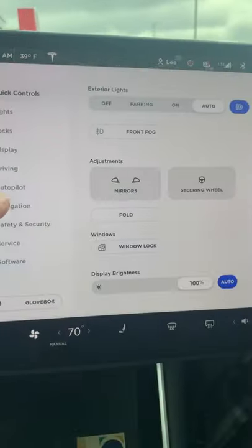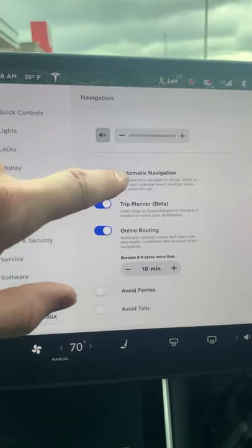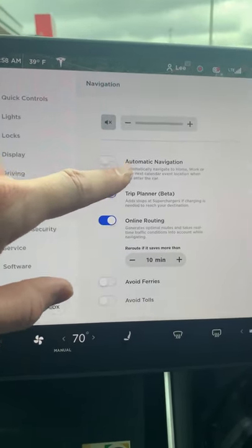I work from home, so I don't have a need for this, but if you're that busy person on the go and you want to be able to jump in your car and go, there's a quick setting you can get. So let's take a look. From here, you just go to navigation and then automatically navigate to the next calendar event.